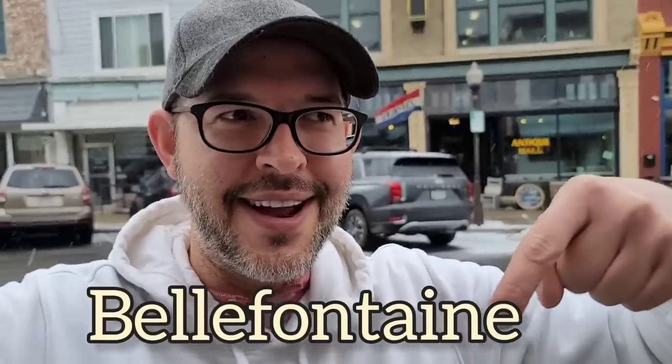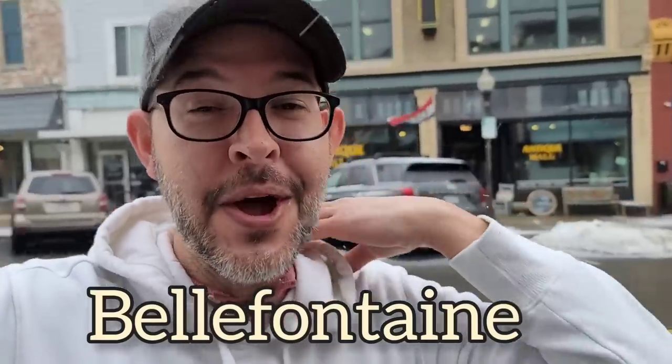Hey guys, it's Michael Todd and welcome to the Cult of Vintage. Today we are in Ohio, in Bellefontaine, at Old Mint Antiques. Never been here before. We're going to get inside and see what we can see. Hopefully we find some beautiful, unique things to capture on camera. We might even find some stuff for sale. It's snowing, hailing — let's get inside. Here we go.